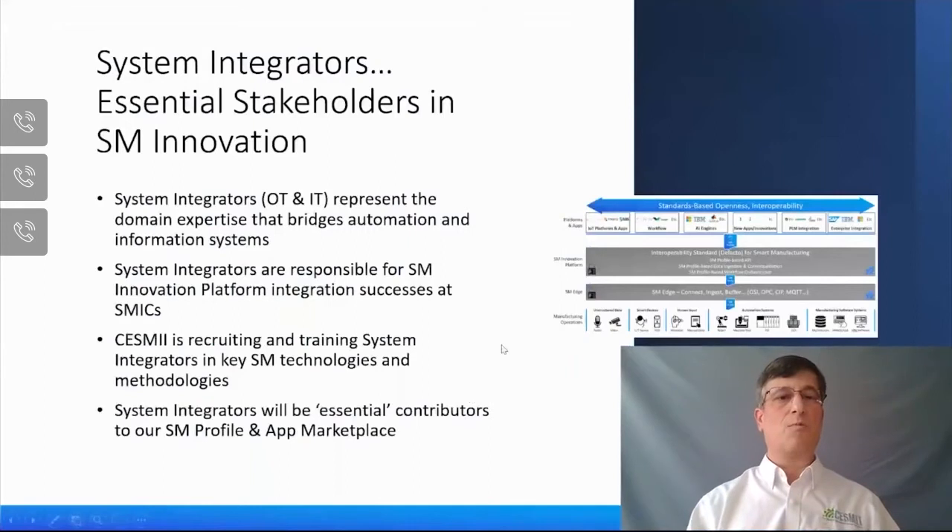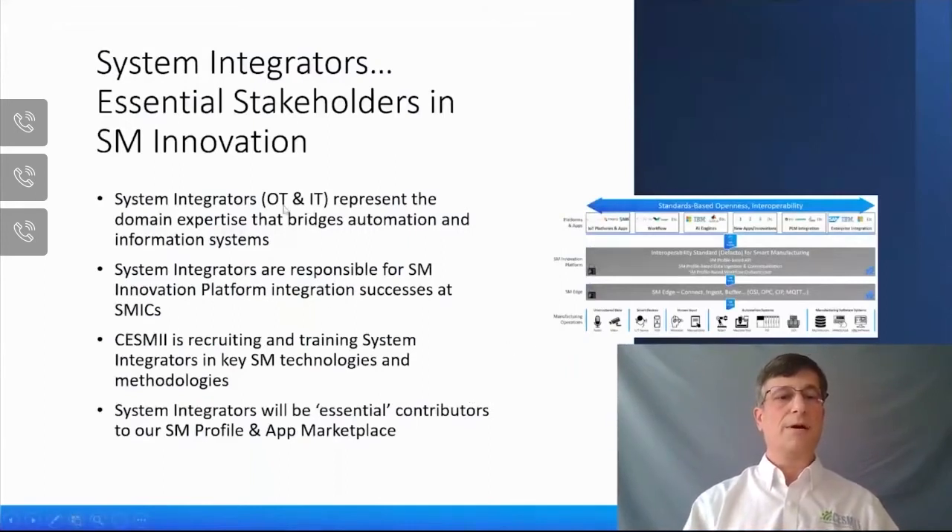Another great extension of our ecosystem are system integrators — vendors with OT and IT experience that bridge the gap between automation systems on the factory floor and IT systems in the back office. System integrators were responsible for the integration of SMIC assets to the CESME platform. We have several system integrator members in CESME, and one of them, Flexware, sits on our board of directors to ensure strategy aligns to the SI community. Going forward, we're looking to engage more system integrators and train them on CESME technology, as they will be essential to commercializing our SM profile and application marketplace in the future.